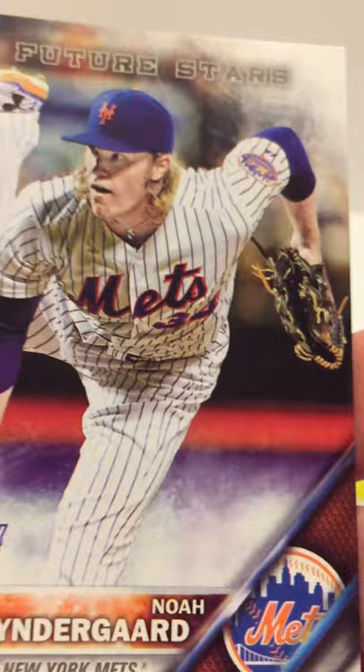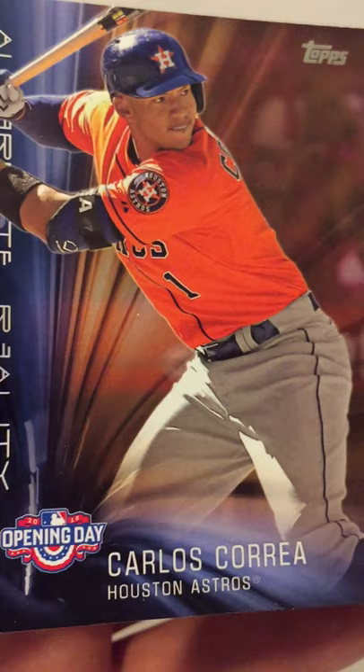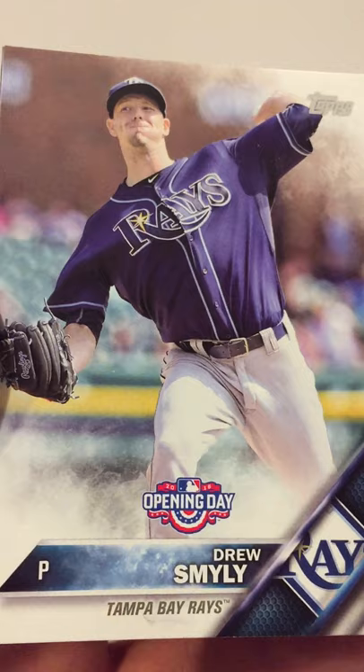Got a Josh Hamilton, a Noah Syndergaard Future Star, a cool Ichiro card — pretty cool looking! Another cool Carlos Carrasco alternate reality card — maybe that's the reality where they didn't cheat! Carlos Gonzalez, Drew Smyly, and Miguel Castro. Three packs to go!